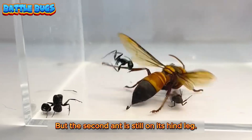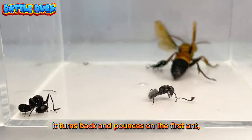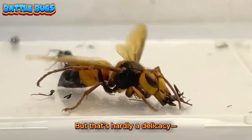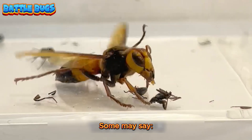But the second ant is still on its hind leg. The hornet is livid. It turns back and pounces on the first ant, biting it clean in two. But that's hardly a delicacy — the formic acid is overwhelming.